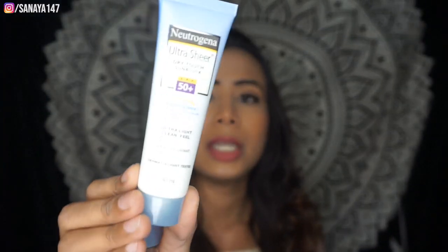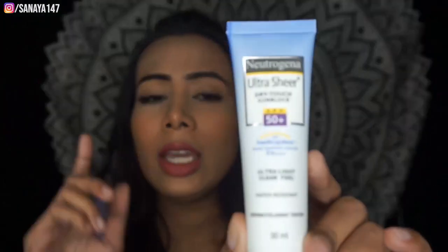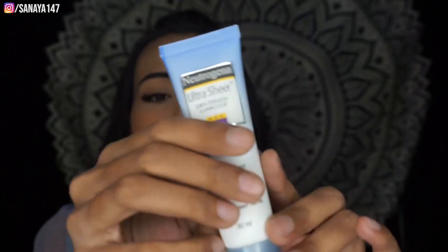The next product I purchased is the Neutrogena Ultra Sheer Dry Touch Sunblock with SPF 50+. If you don't know about this sunscreen, it is one of the best sunscreens for your face. In my previous video I reviewed the Swiss Purika spray sunscreen, and I mentioned you can use another sunscreen — I highly recommend this one. It doesn't give white cast, and I've already used it.